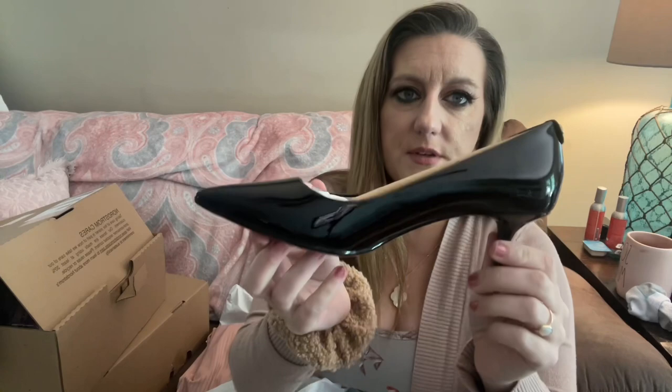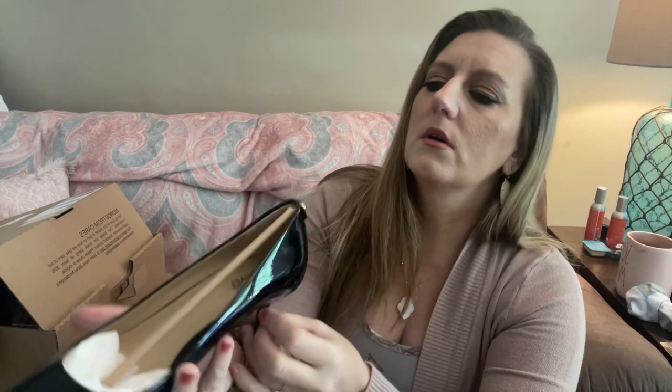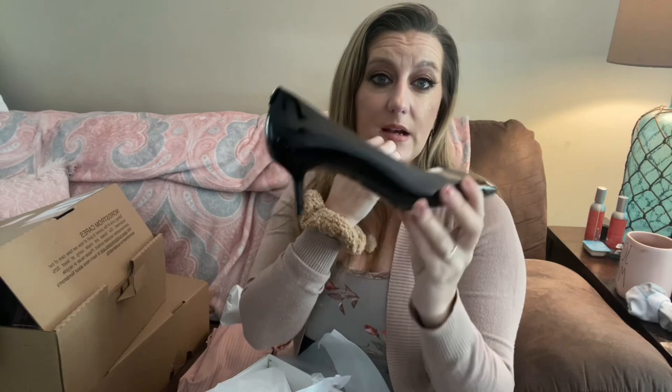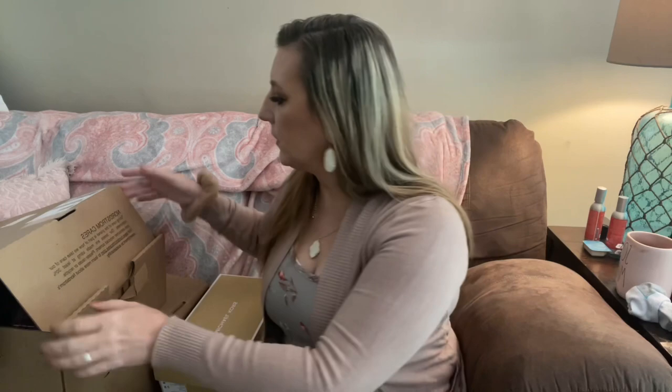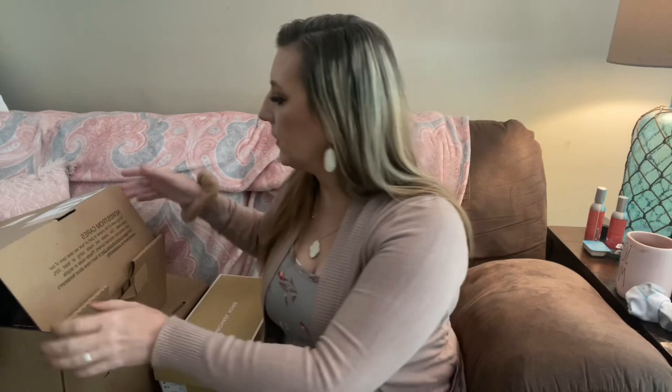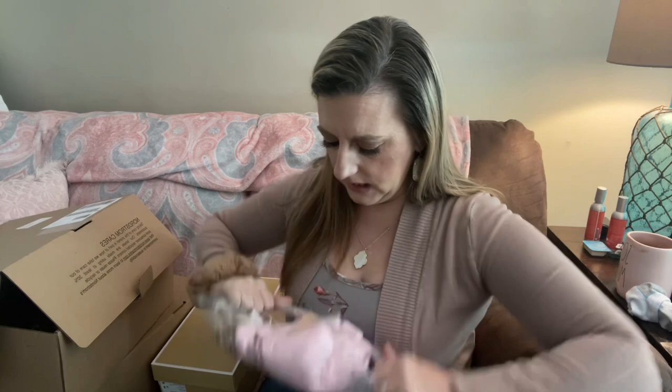Oh, aren't they pretty! Patent leather, it does say Michael Kors on there. Really beautiful pointy toe. I can't really wear too big of a heel right now because I have a bad ankle, but I can certainly wear a kitten heel. A heel elevates every look you wear — whether with jeans, dress pants, or a dress — it just makes your legs look longer and sexier. Beautiful.